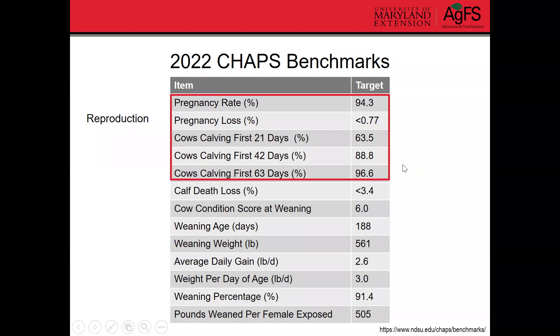If your calving season is a little longer, keep that in mind when setting your own targets. But these can help you get a starting point for goals you might want to set for your farm. First, see where you are, see how you compare to these targets, and then make little progress at a time.